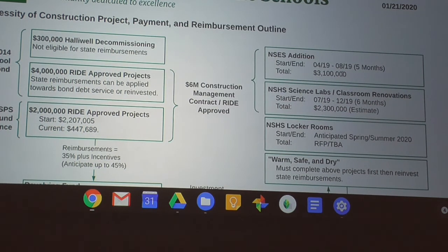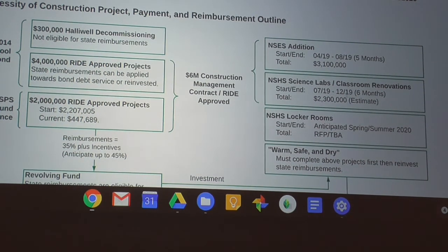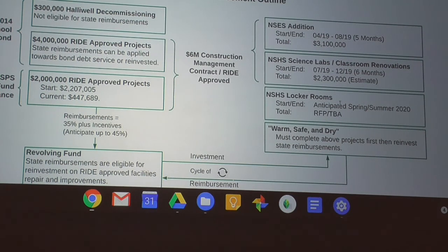The total cost of the NSCS addition was 3.1 million dollars. The science labs were essentially done in a six-month period; we're still finalizing the total cost because part of the timetable is that when a project is done, there's a final accounting of all remaining invoices and then RIDE comes down to certify the project as complete. We're looking at a 2.3 million dollar estimate for renovation of eight rooms at the high school — that includes the two new science labs, plus the old science labs, plus where the old science labs were, converting them into regular classroom space.